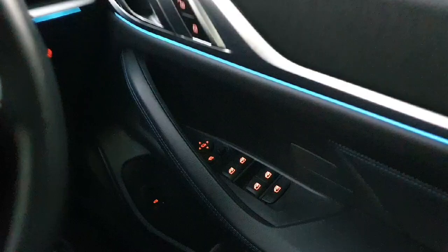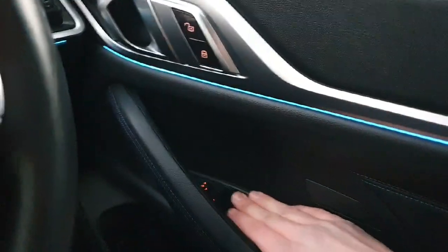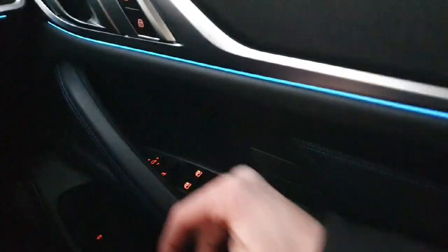Moving on to the right-hand side, we've got our locks for the doors — lock and unlock — and we've got our electrically operated windows.